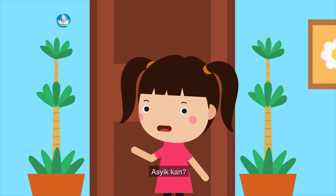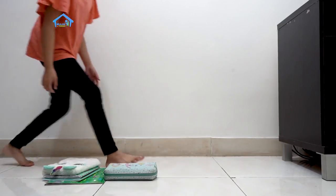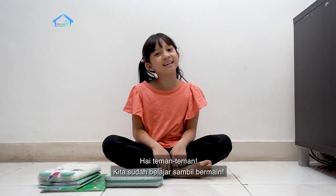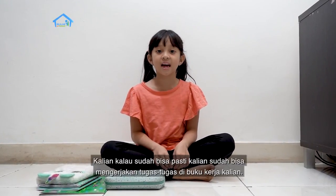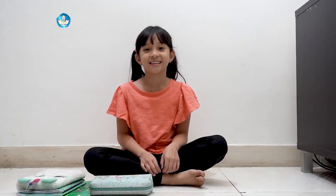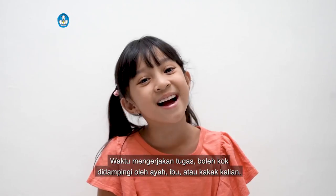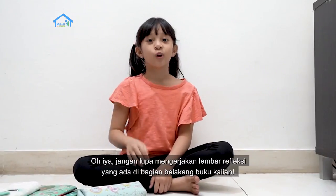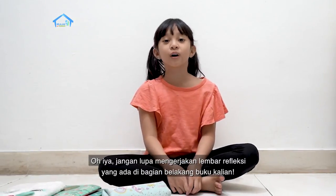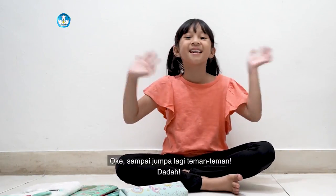Nanti kalian juga bisa main ini bersama mama papa, asik kan? Hai teman-teman, kita sudah belajar sambil bermain. Kalian pasti sudah bisa mengerjakan tugas-tugas di buku kerja kalian. Waktu mengerjakan tugas boleh kok didampingi oleh ayah, ibu, atau kakak kalian. Jangan lupa mengerjakan lembar refleksinya yang ada di bagian belakang buku kalian. Oke, sampai jumpa lagi teman-teman!